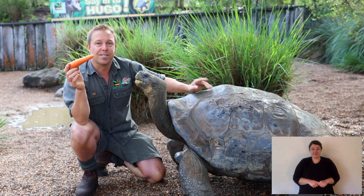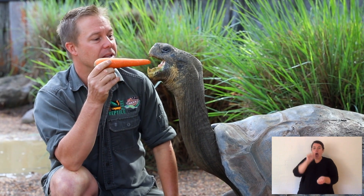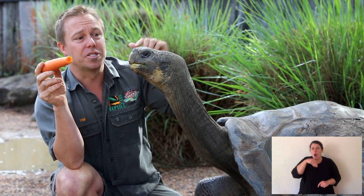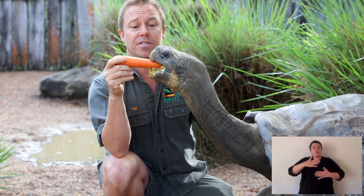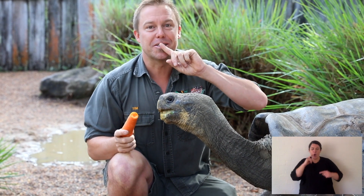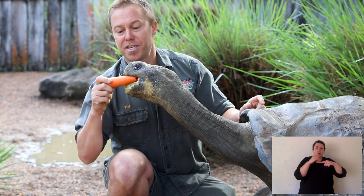Watch this when he eats. Try and listen too. And he doesn't chew his food very well. Watch, now he swallows it. There it goes. Watch the tongue inside. So he's got a great sense of smell too, not just that he can breathe through his nose. He wants to take it all. He's cheeky. When he bites, he can bite right through it, but he bites a little bit because he wants to take it from me.